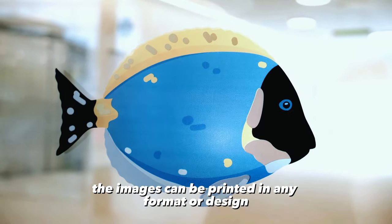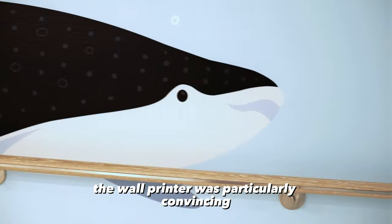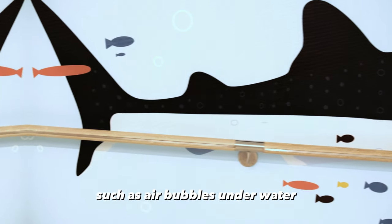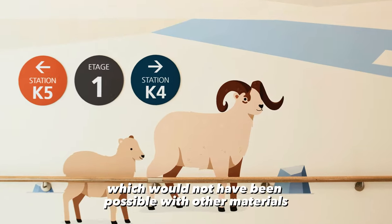The images can be printed in any format or design. The wall printer was particularly convincing due to the precision with which small details, such as air bubbles underwater, could be rendered — which would not have been possible with other materials such as foil.